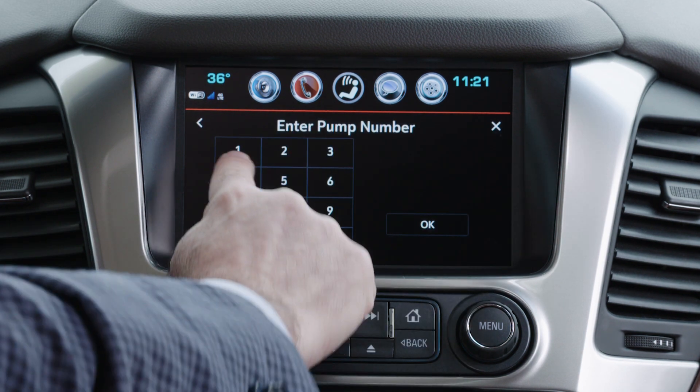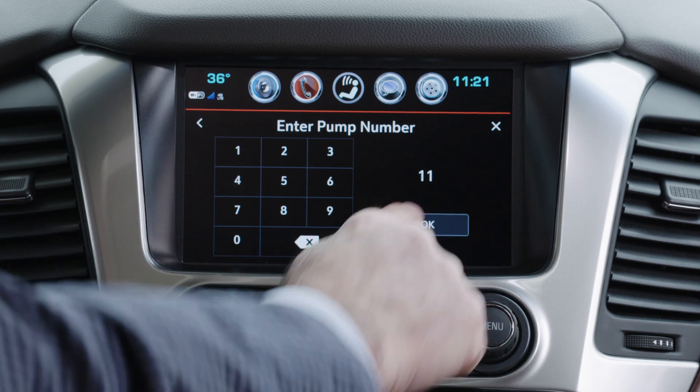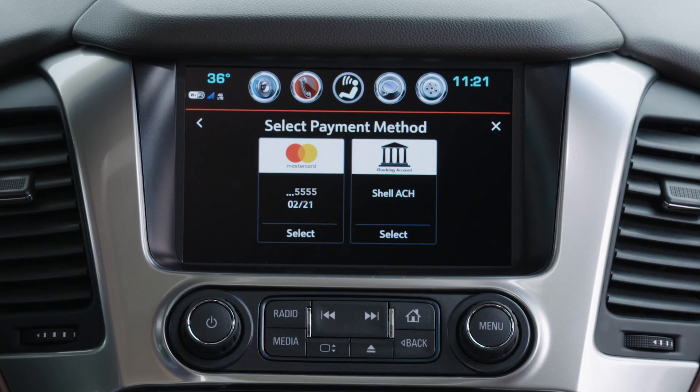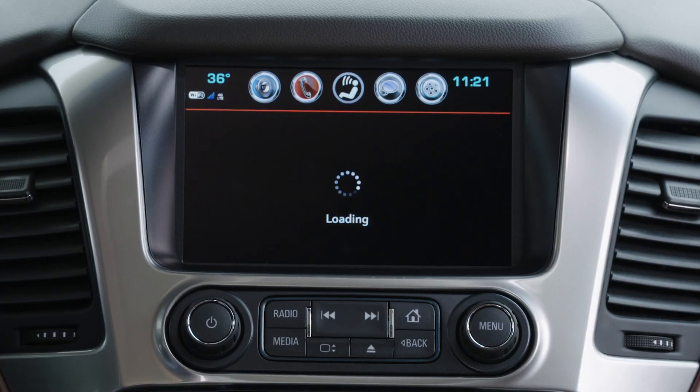I can start the whole process by just tapping the Pay and Save button. I simply enter my pump number — I'm at pump 11, so I'll tap 11 and click OK. I can put multiple payment methods on file, and in this case I'll select one of them. It asks for a Shell Pay and Save PIN, which I set up when I registered for Fuel Rewards and Shell Pay and Save, that allows me to safely transact and pay for my fuel.